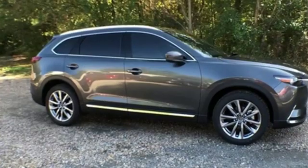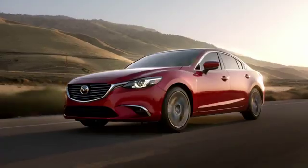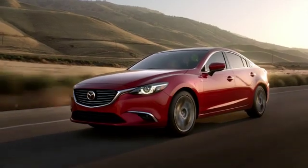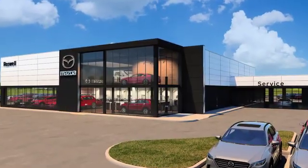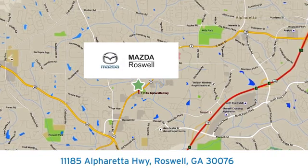For all the things that drive you, there's Mazda. Driving is believing. Test drive it today. For your cure for the common commute, visit today. We're conveniently located at 11185 Alpharada Highway in Roswell, Georgia.